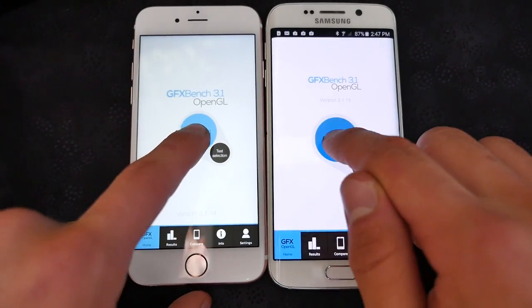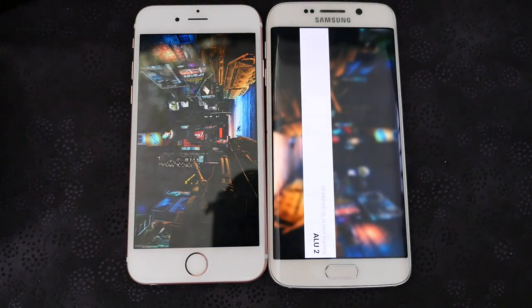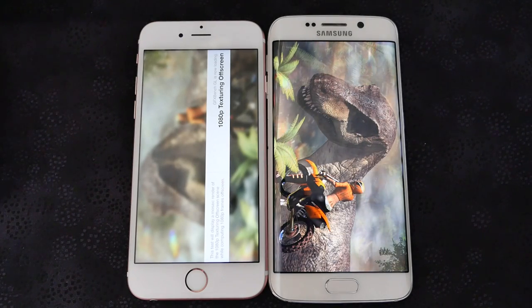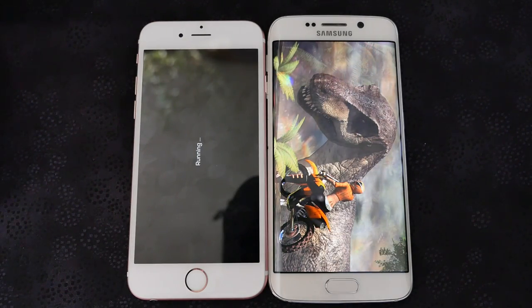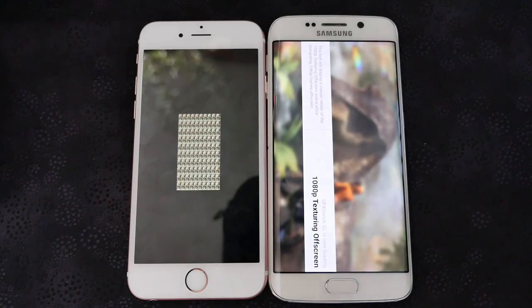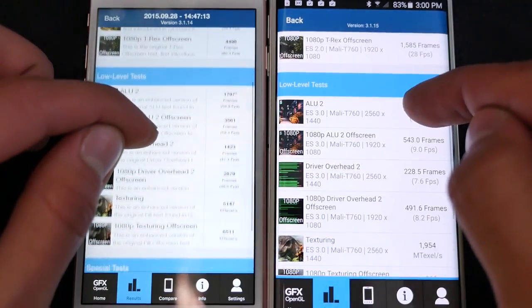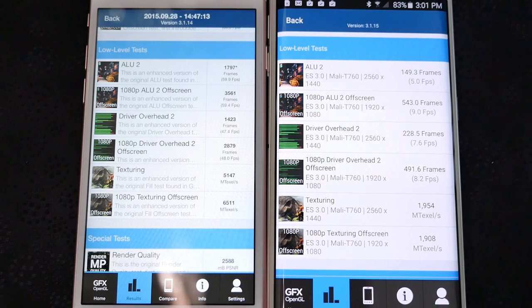Next I ran GFX Bench 3.1. Graphical power is very important — a lot of us do gaming or intensive applications on our phones. Even the iPhone 6 GPU was more powerful than the S6, so imagine the 6s. Take a look at this chart — in most areas the iPhone 6s was three to five times more powerful than the Galaxy S6. That's partly because the Galaxy S6 Edge has a lot more pixels to push. Three to five times more powerful in most areas is really going to reflect in gaming, video editing, and intensive applications.